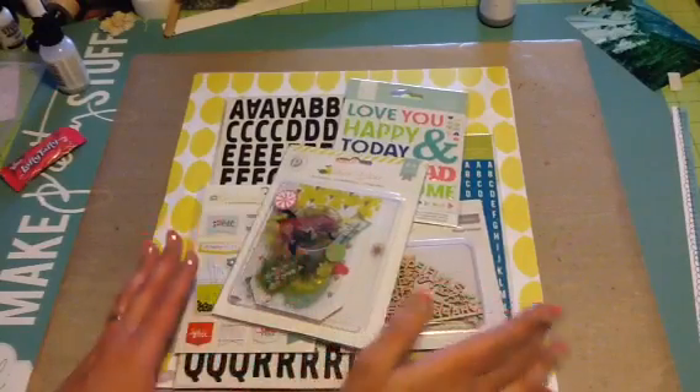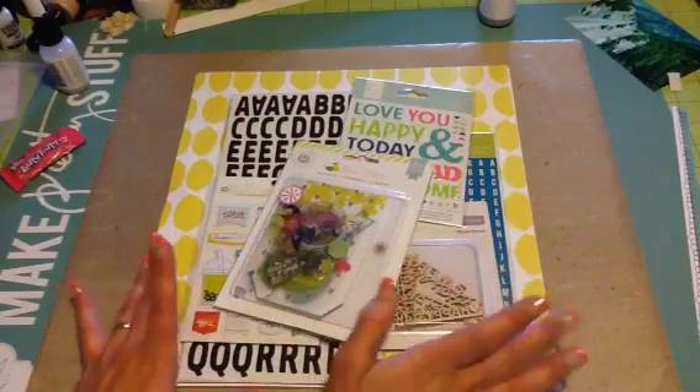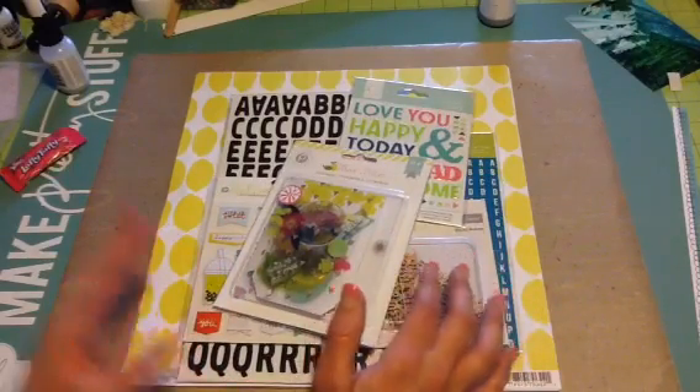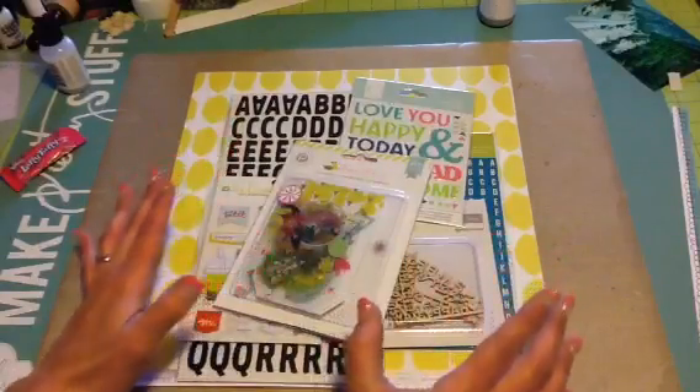Hi guys, Tina here. I'm here to share with you my May Hip Kit scrapbook kit. I received this yesterday so I just want to share with you what came in this month's kit. I really, really like it just from the looks of it.